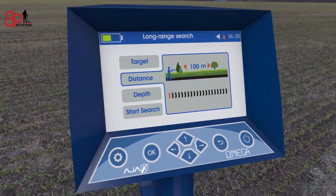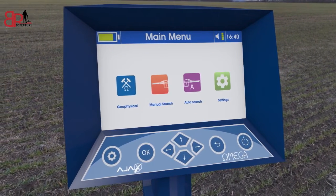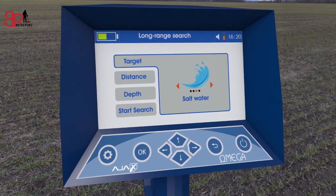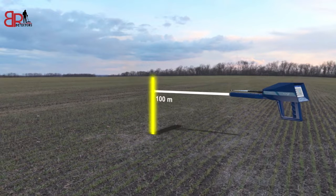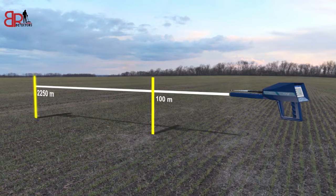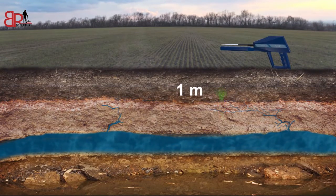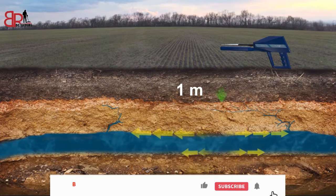Its easy software enables you to reach the target accurately and quickly. The first system: the long-range manual system. This system enables you to choose the desired type of water to detect and choose the front search distance, which ranges from 100 meters to 2250 meters. You can also choose the required depth from 1 meter to 500 meters. This system leads you to the target quite easily and accurately.